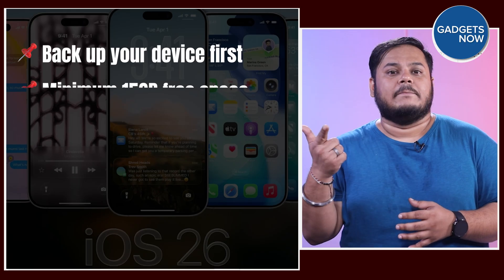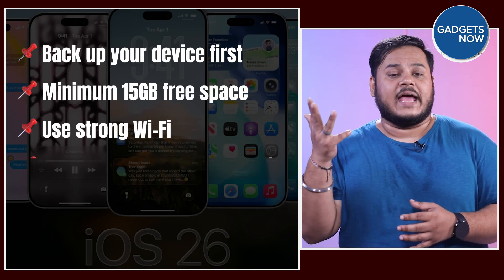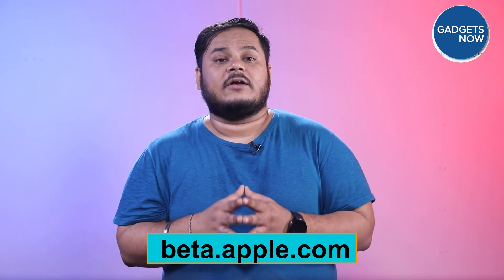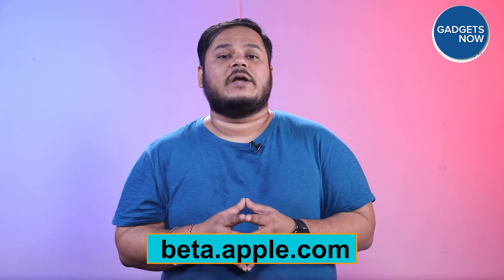If you're tempted to try the new beta, keep these tips in mind: back up your device first, a minimum of 15 GB of free space is required, use a strong Wi-Fi connection, and expect bugs and battery drain. It's best to install it on a secondary iPhone. You can download it from Apple's Beta Software Program — just head to beta.apple.com, enroll your device, and follow the steps in the Software Update option under the General menu in Settings.